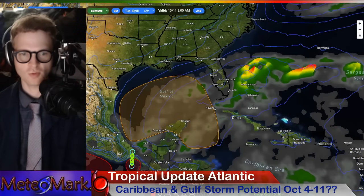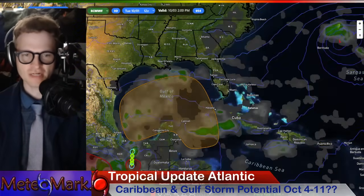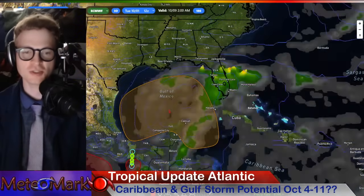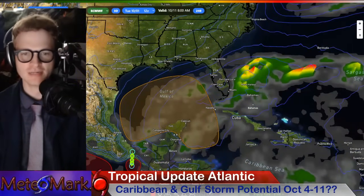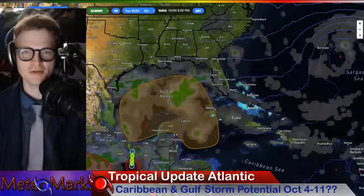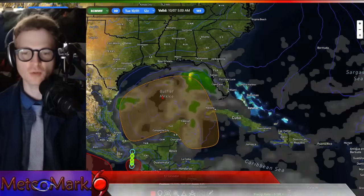Before we continue with more weather coverage and model analysis, don't forget if you made it this far in the video and you like it, smash that like button — it really does help. Leave a question or comment down below; I'd love to read them. And don't forget, if you haven't subscribed yet, what are you waiting for? Hit that subscribe bell notification button so you're alerted with all my future weather video updates.